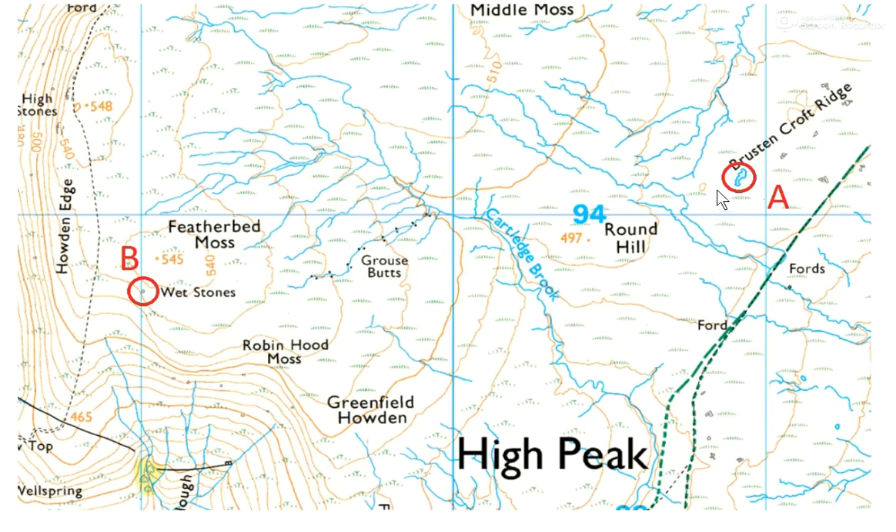Another option people suggested was to come across and pick up this break of slope where the ground starts to drop away steeply, and then contouring along it. Again that might work, but in bad visibility if you're a little bit too far down the slope you'd be contouring for quite a way to a feature you might not see until you're within 50 meters of it, so that might be a tricky one.